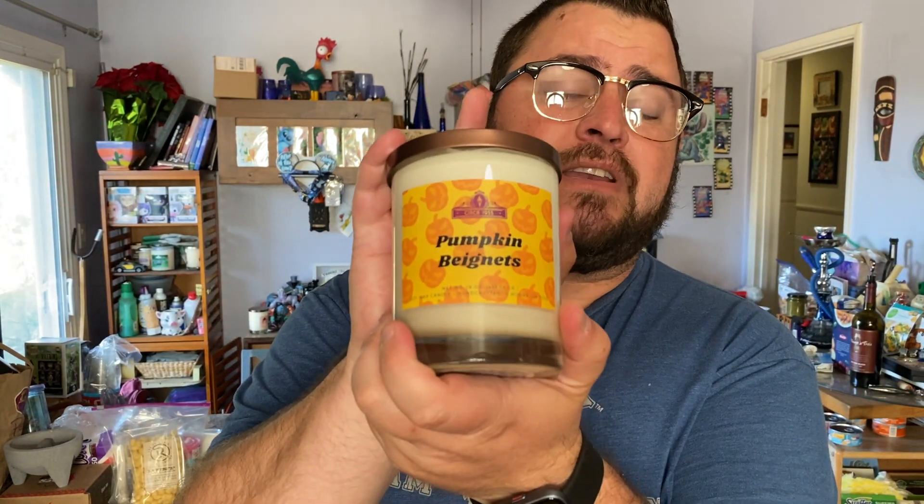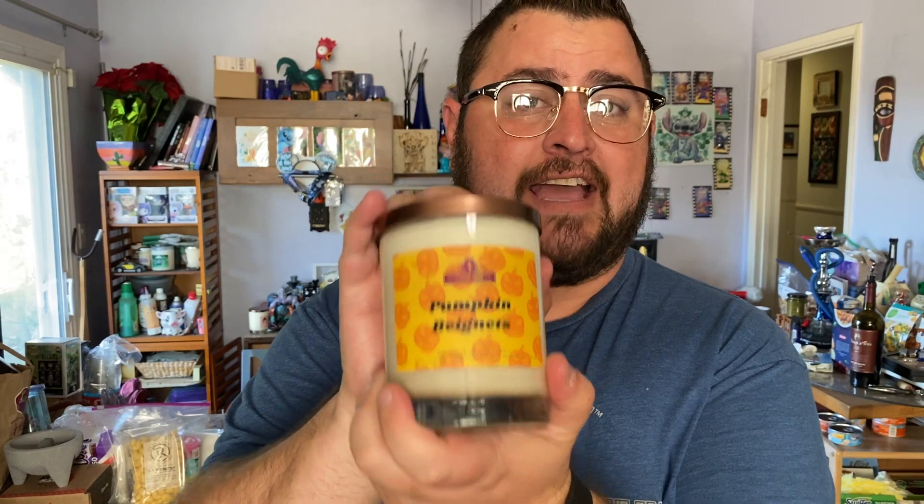Once again, we did the Pumpkin Beignet by Circa 1955 Candle, which has a great pumpkin pie spice kind of blend smell — your nutmeg, your cinnamon, all that — and then on the back end, a little bit of that baked good beignet. It's very light but it is there. I'm getting a big punch of the pumpkin pie. So what we did is a pumpkin beignet butterscotch schnapps shot, because I think a pumpkin beignet with butterscotch dipping would be fantastic at Disneyland. Disney reps, hit me up — let's get this going.